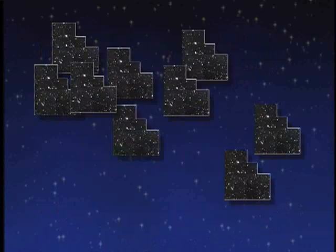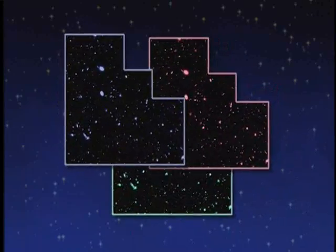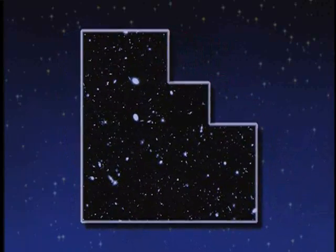In all, it took 350 images with three different color filters for the team to piece together the final Hubble Deep Field image.